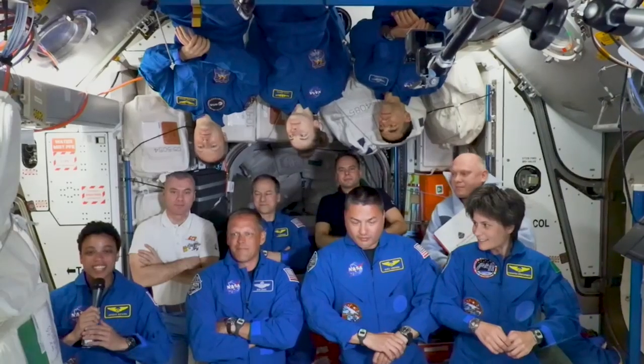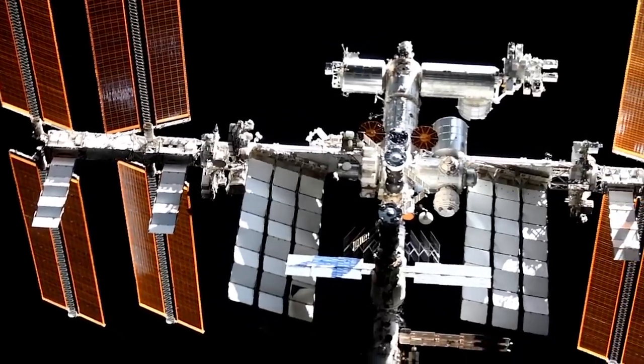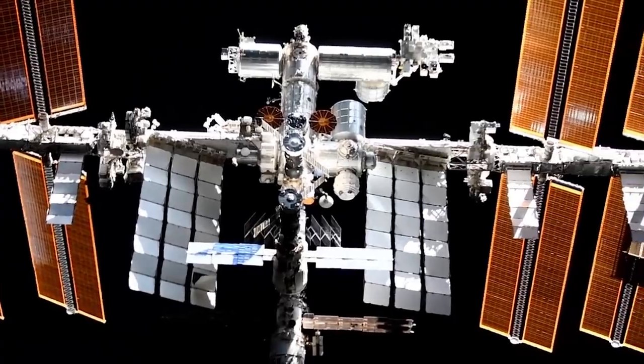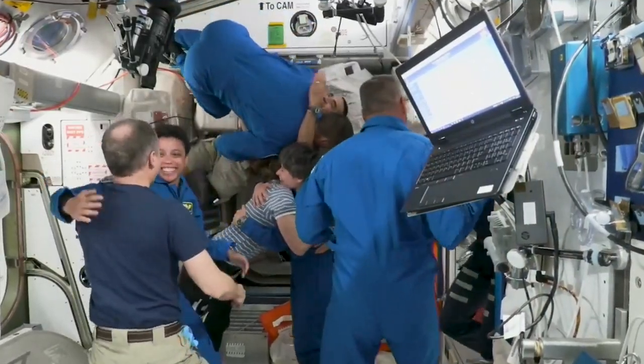Right as we were coming in for docking, we could see the space station off in the distance, super bright with the solar arrays. It's just absolutely gorgeous. We're super excited to be here and to see more of those amazing views.